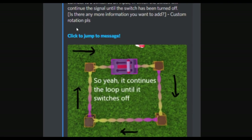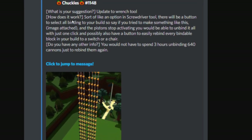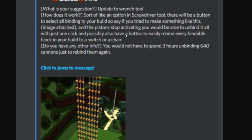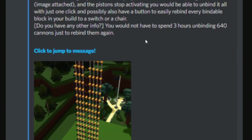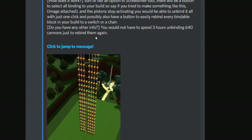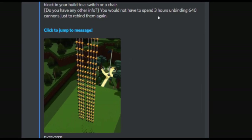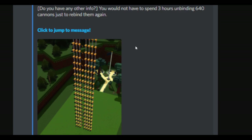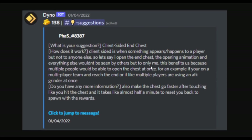This one is a controlled loop update — pretty self-explanatory, controlled loops with levers and all that. There'd also be an update to the wrench tool: an option in the screwdriver tool with a button to select all bindings in your build. So if you try to make something and a piston stops activating, you'd be able to unbind it all with just one click and easily rebind every bindable block in your build with a switch of a chair. You would not have to spend three hours unbinding 640 cannons just to rebind them again — very helpful.